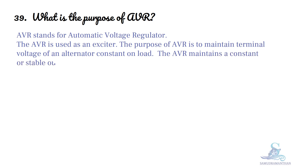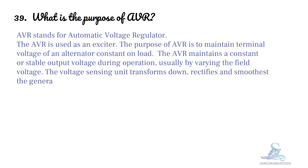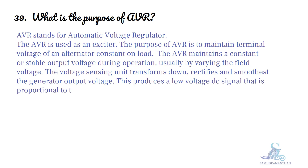The AVR maintains a constant or stable output voltage during operation, usually by varying the field voltage. The voltage sensing unit transforms down, rectifies and smooths the generator output voltage. This produces a low voltage DC signal that is proportional to the AC generator voltage.